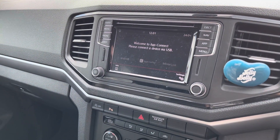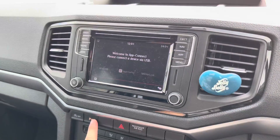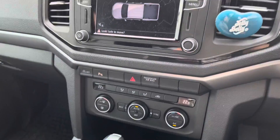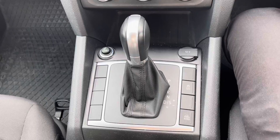It also comes with a standard feature which is Volkswagen App Connect, allowing you to access Android Auto and Apple CarPlay to use driver-safe apps whilst on the move. And those are the front and rear parking sensor controls, which I mentioned earlier.